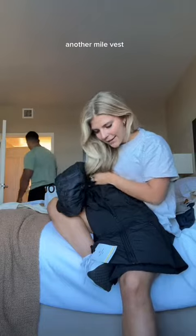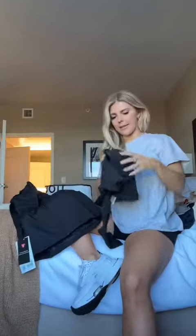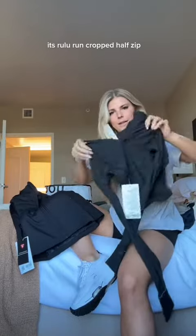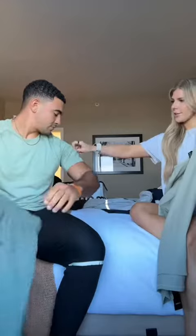This is the Another Mile vest — super cute hooded vest. I think it will look really good underneath it. This is the Run Craft half zip, got that in black. I have it in white and love it, so I know I'll wear this a lot too.